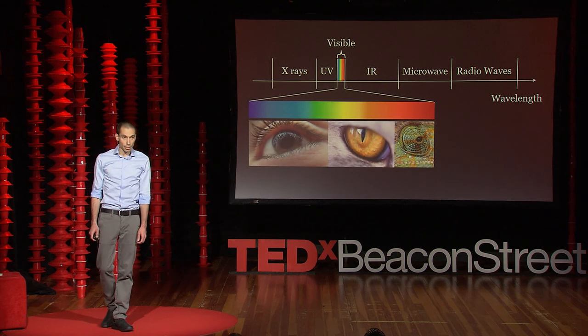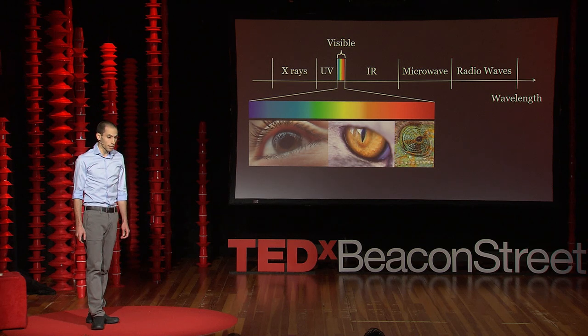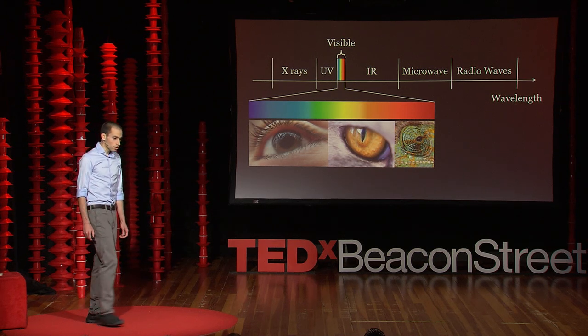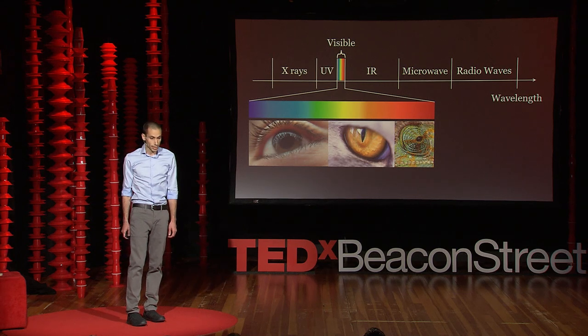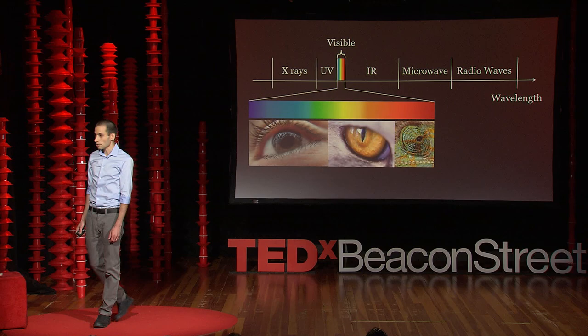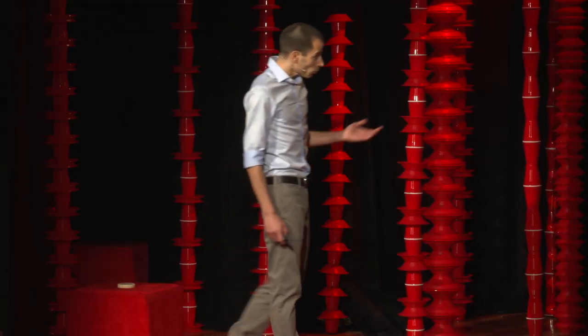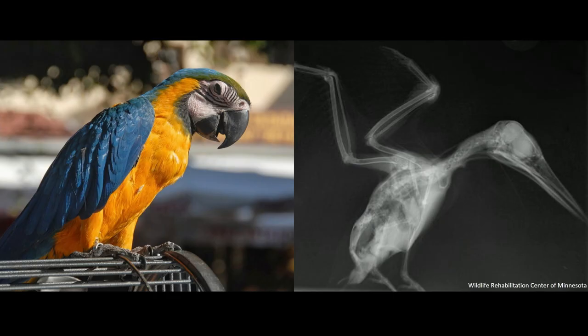Evolution has made our eyes, and so many other animals' eyes, sensitive in that narrow, near visible range. And that is no coincidence. The reason is this is where there is a lot of interaction between light and matter. This interaction is incredibly rich and results in all these wonderful colors we see around us. In the visible range, different materials look different from one another, unlike other parts of the spectrum like X-ray, in which most things look alike.